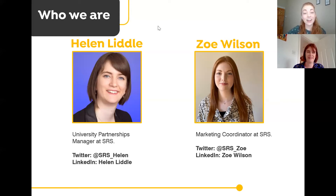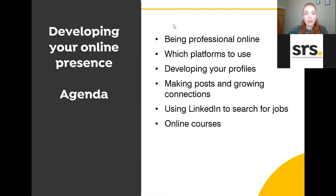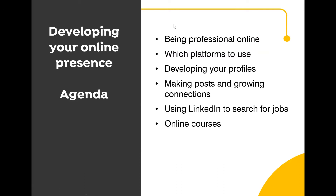As Helen said, I'm the marketing coordinator for SRS, delivering the marketing strategy across lots of different channels, most of which are online. I also help to facilitate and run events for students. I'm really excited to be delivering this webinar today. From the agenda, we're going to cover being professional online, which platforms to use, developing your profiles, making posts and growing connections, using LinkedIn to search for jobs, and online courses.